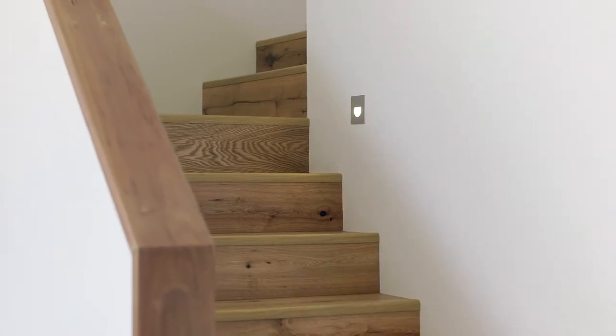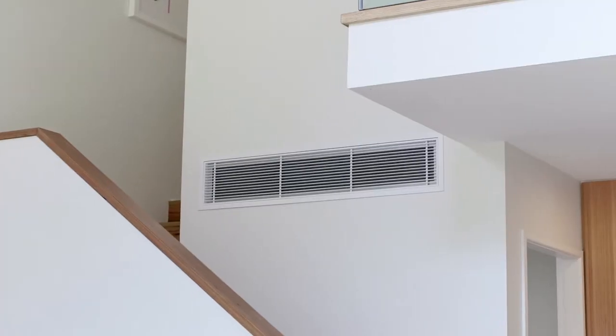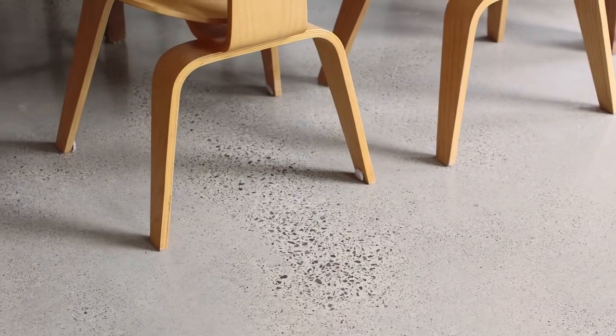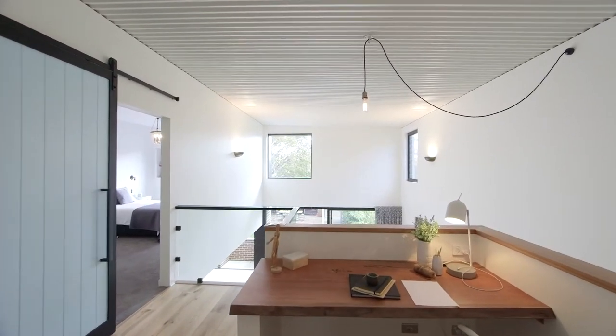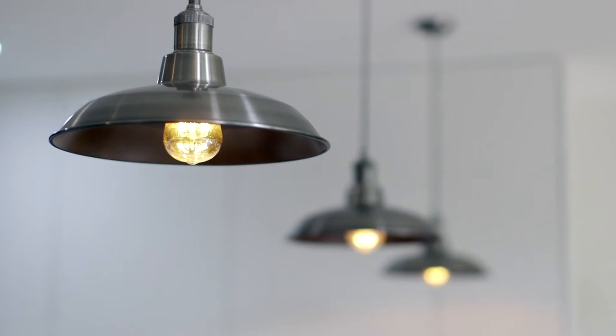Packed with innovative and functional features such as automatic roller blinds, reverse cycle ducted air conditioning throughout, polished concrete floors and rear auto car entry, this home gives its owner and all who visit it a true sense of wow.